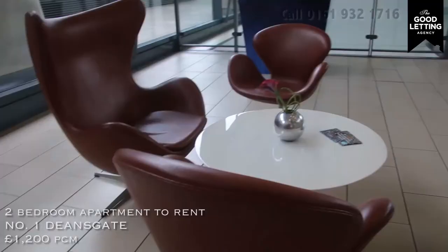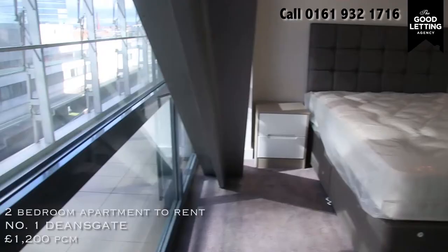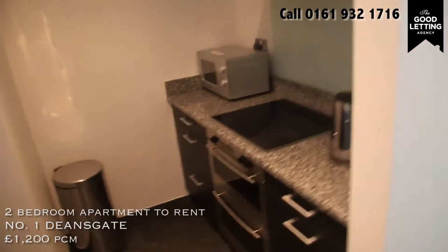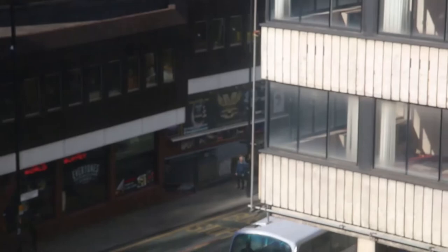Coming in at number four is a two bedroom apartment in the prestigious number one Deansgate. £1,200 a month and the balcony was amazing. Apart from being amongst all the shops, all the great restaurants, with loads of light, you are next to Manchester's number one funky house venue for dance music.